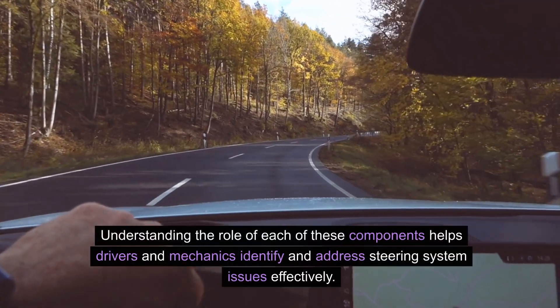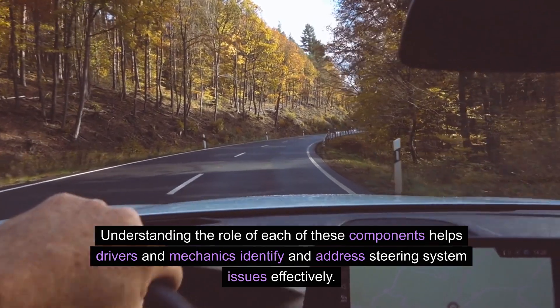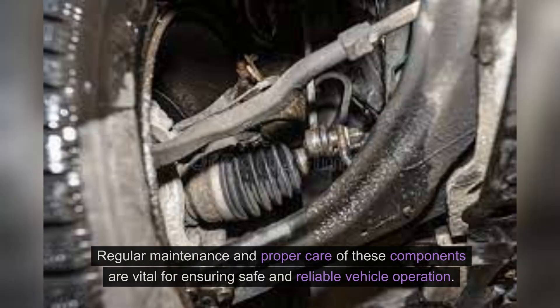Understanding the role of each of these components helps drivers and mechanics identify and address steering system issues effectively. Regular maintenance and proper care of these components are vital for ensuring safe and reliable vehicle operation.